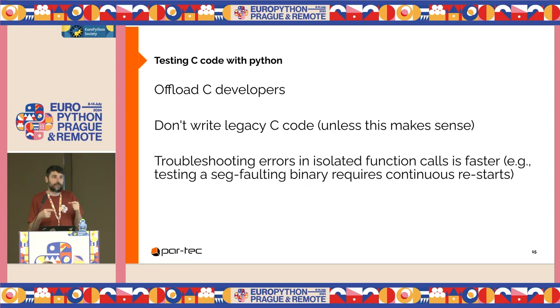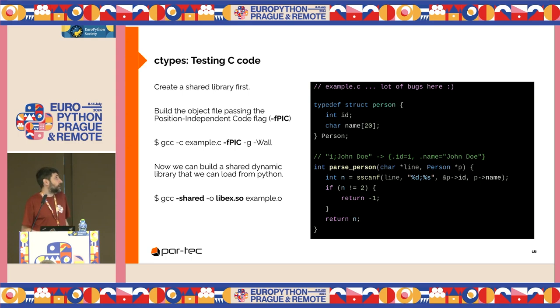For example, you have segmentation faults, and you need to write tests for C. You can isolate the functions and then try to fix the code without continuously restarting. Imagine this very simple C file — we want to test the parsePersonC function. It takes a semicolon-separated string and puts the values into a person struct. To access the function from Python, we need to create a shared library first: compile the file with the position-independent code flag, then link it as a shared library.